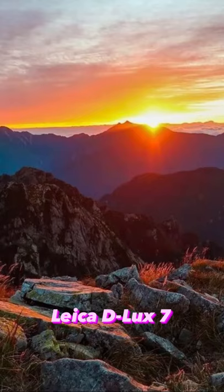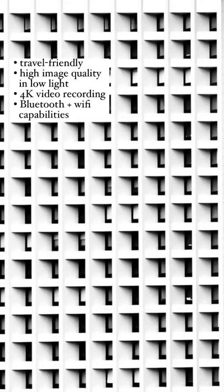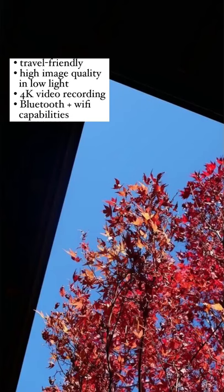Finally, if you're looking for big image quality and detailed video recording, the Leica Deluxe 7 is for you. This travel-friendly camera has high image quality even in low-light, 4K video recording, and integrated Bluetooth and Wi-Fi capabilities.